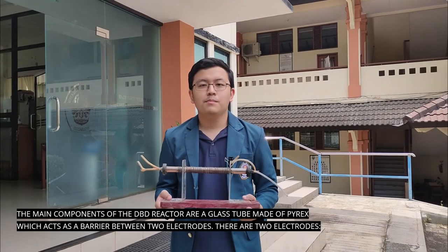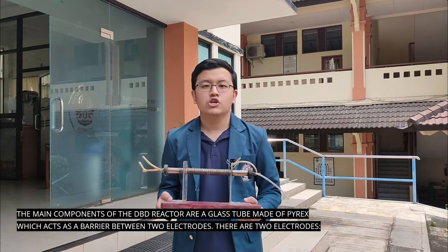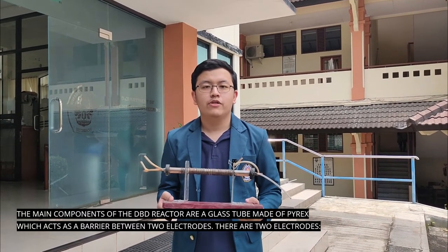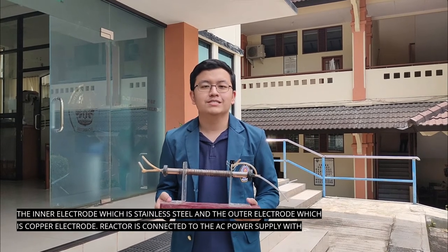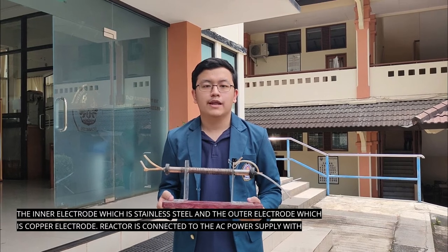The main components of the DBD reactor are an electrode made of pyrex, which acts as a barrier between two electrodes. There are two electrodes: the inner electrode, which is stainless steel, and the outer electrode, which is a copper electrode.